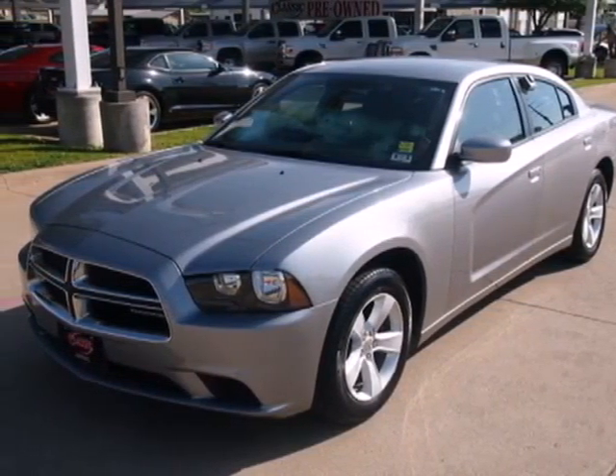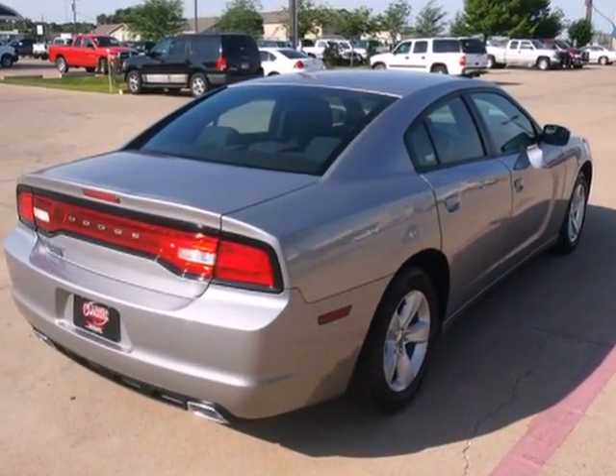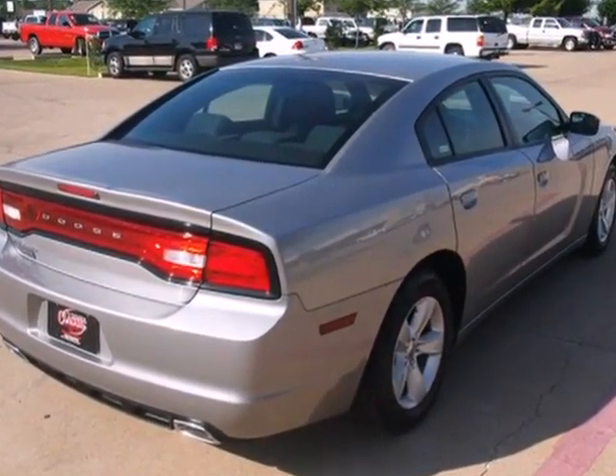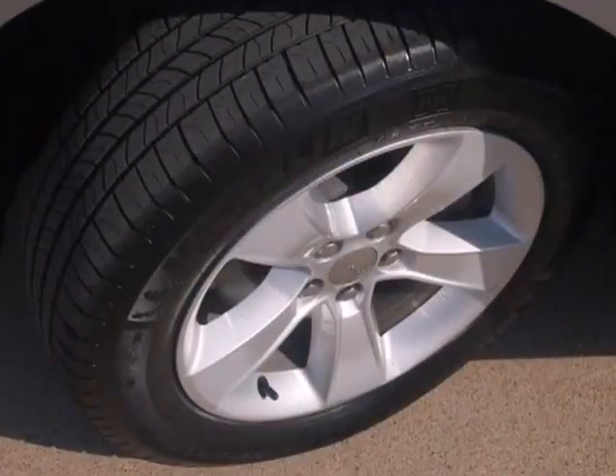Here's a 2011 Dodge Charger. Remote power door locks, child seat anchors, child safety locks, air conditioning, power heated mirrors, and power steering all come standard in America's favorite muscle car.